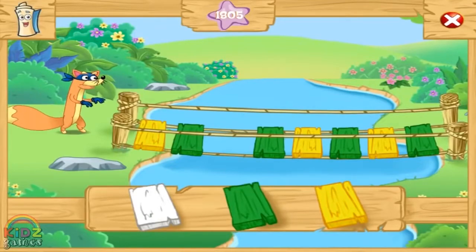This bridge doesn't look very safe. Look, it's missing a board. Swiper is right — there is a board missing. Look at the color of the boards. They make a pattern. Maybe we can find the missing board. The pattern is yellow,